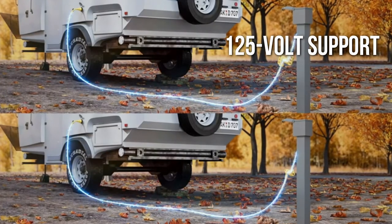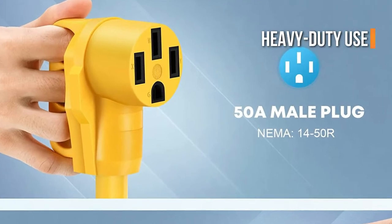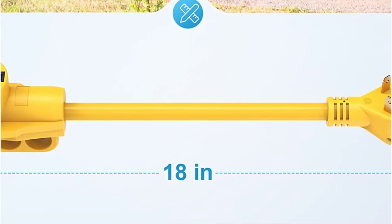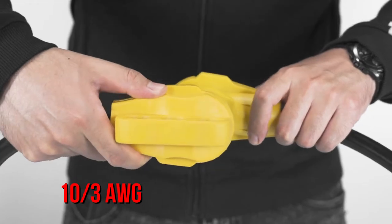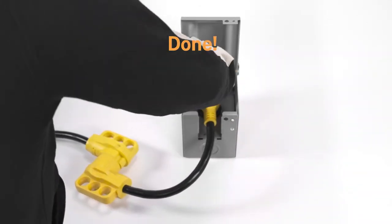When combined with its 125 volt support, unfortunately, in order to offer such a low price while being suitable for heavy duty use, it has a relatively short length of only 18 inches, which is insufficient. You do however get a practical gauge rating of 10 by 3 for all-around safety. Kori is unique in that it provides a two-year warranty for your peace of mind.